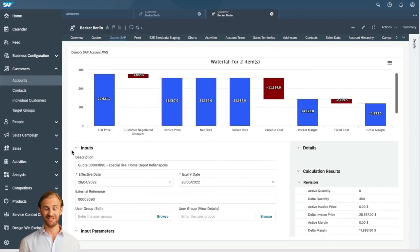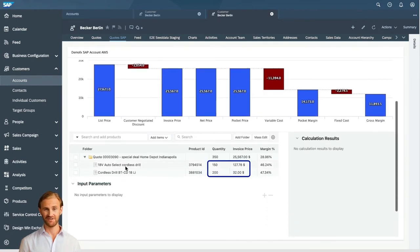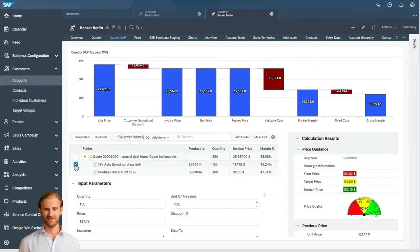Now we go to product items detail, and as part of it, we can see the requested two products with the original prices presented on the webshop and quantities required by the customer. Everything we need to do now as part of the quotation process is to assign the correct prices to each of these products.